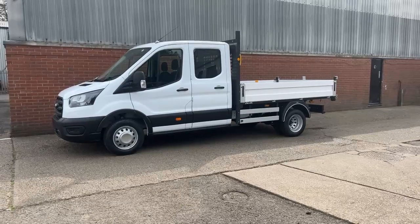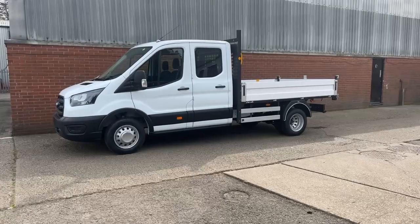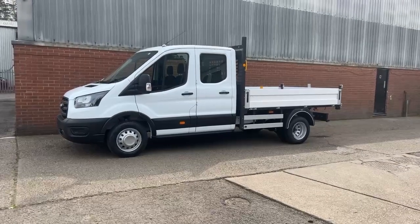Hello and welcome to VanWise, my name is Taj. Thank you again for your inquiry today on our vehicle. This is a Ford Transit Trend Tipper. The vehicle is a crew cab which does come with seven seats. The vehicle does come with some manufacturer savings of around £5,000.